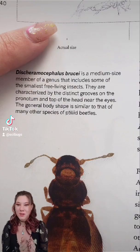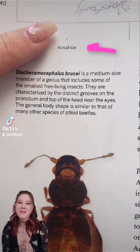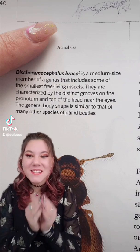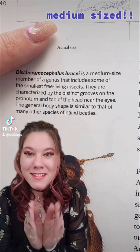Up there, you can see me pointing to a little speck on the piece of paper, which is the beetle's actual size. And what's even crazier is that this is a medium-sized specimen.